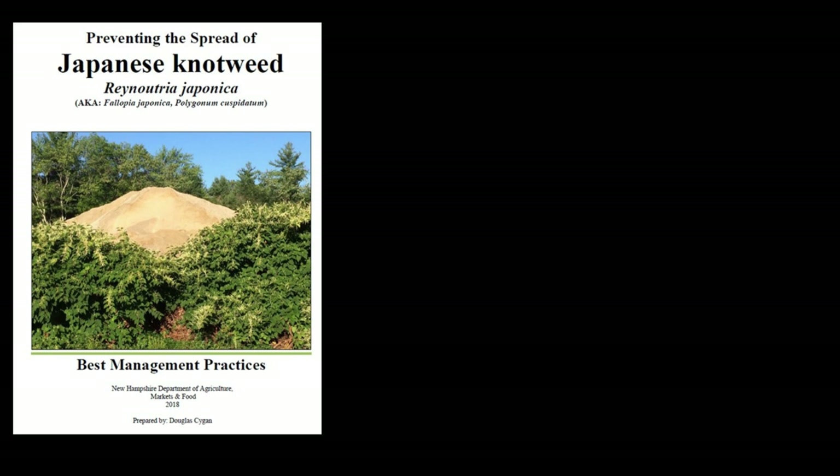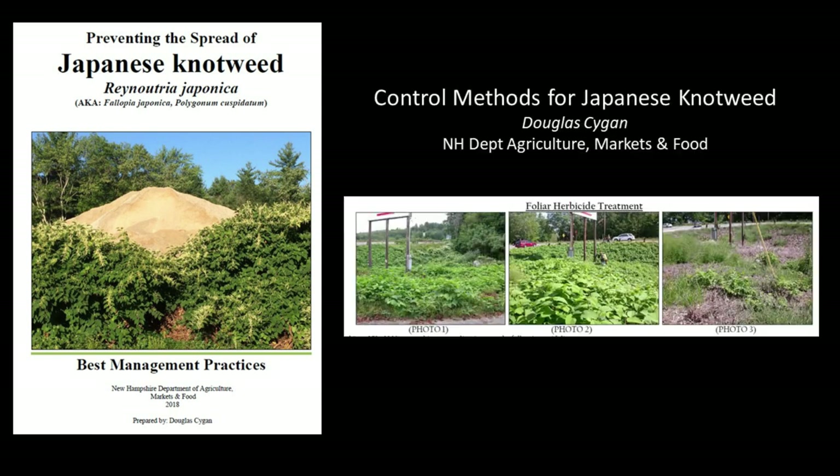I want to direct your attention to a really great document written by Doug Saigan, the invasive species coordinator with the New Hampshire Department of Agriculture, Markets and Food. In this publication Doug provides an excellent overview of the biology and how to identify Japanese knotweed, as well as detailed information for some of the most effective ways to control it. In most situations chemical control using an herbicide is often the most cost-effective method, but because I was trying to establish a completely organic homestead I wanted to try every other possible approach before resorting to herbicides.